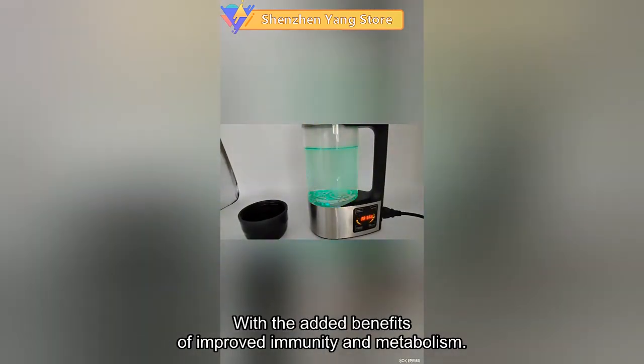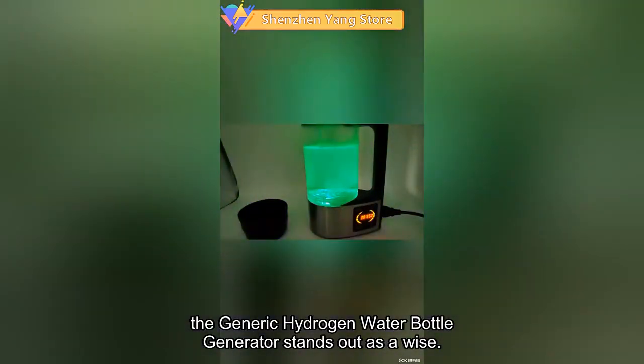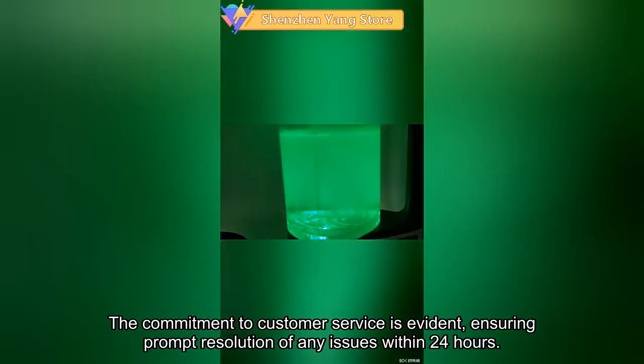With the added benefits of improved immunity and metabolism, the generic hydrogen water bottle generator stands out as a wise and efficient investment in personal health. The commitment to customer service is evident, ensuring prompt resolution of any issues within 24 hours.